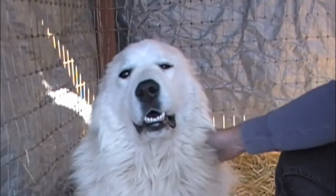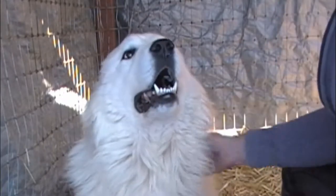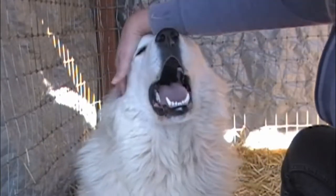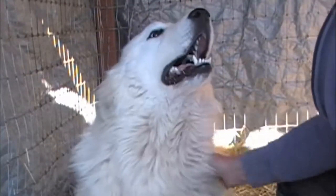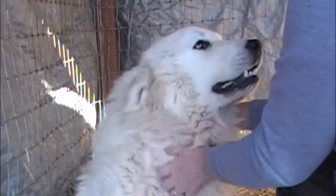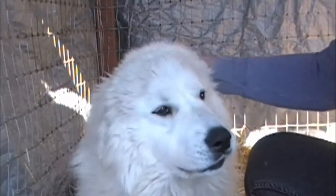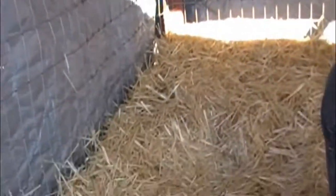This last week, her personality has been a lot more normal. She's feeling better and acting better and she's just ready to get out of here. As you can see in the background, she's torn up a bale of straw that's all over the place. And now I want to show you how this pen is built.